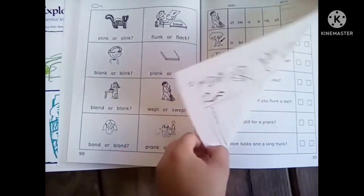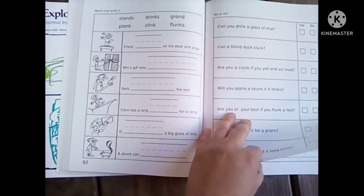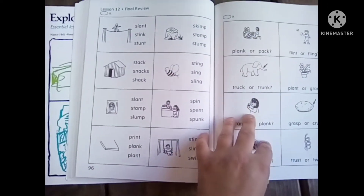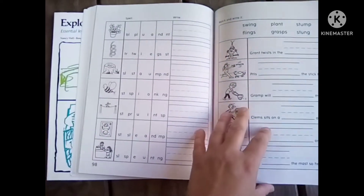That's a look at Explode the Code 2 and 2½ phonics curriculum. I hope you enjoyed this flip through, and I'll talk to you later. Bye!